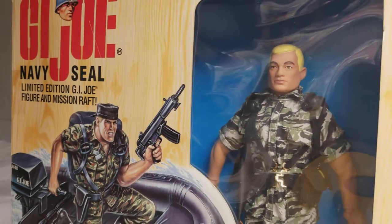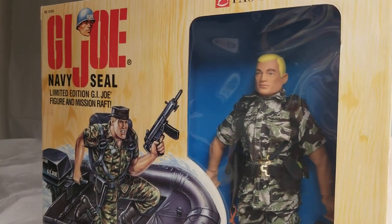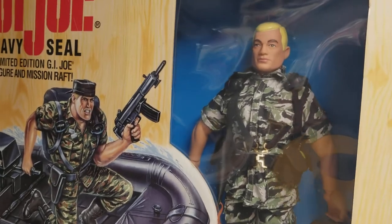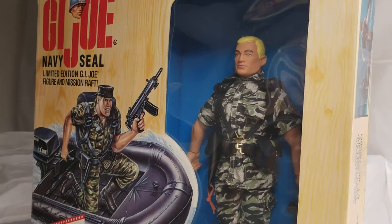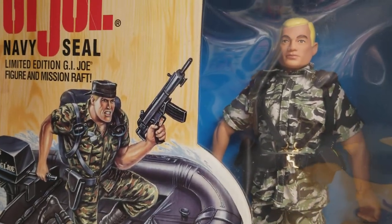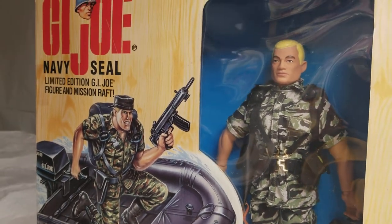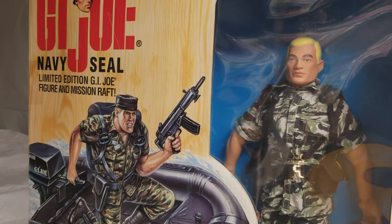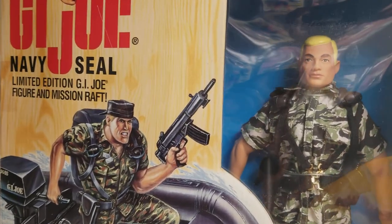You have to understand — this is before the Classic Collection in 1996, before the Classic Collection figures took over and the Hall of Fame line kind of died off. So this was a massive price tag for a very exclusive, very limited, very sought after figure set.